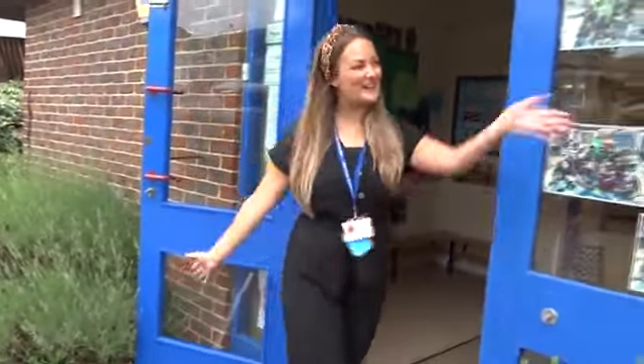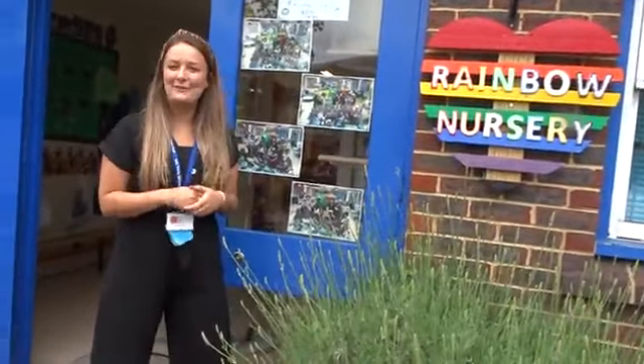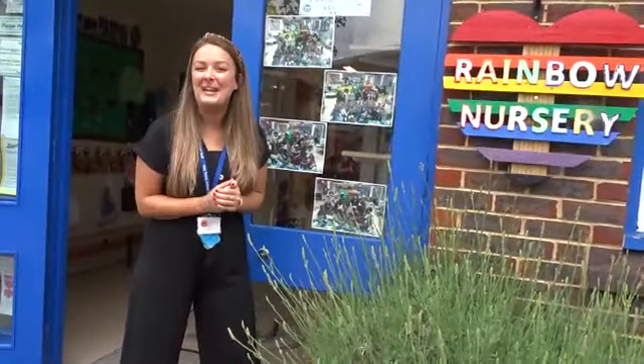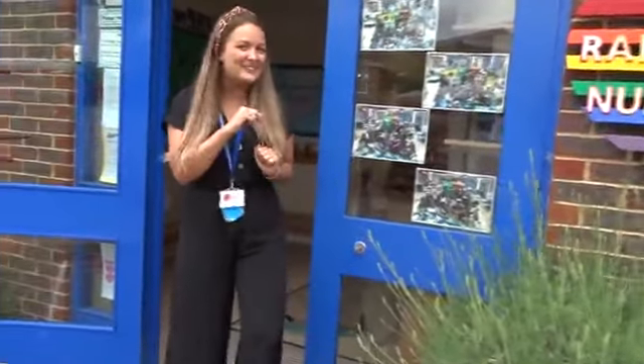Hello everybody and welcome to Rainbow Class Nursery. We are going to give you a very special tour of your new nursery and we're so excited for you to see inside, and we hope that you're excited too.